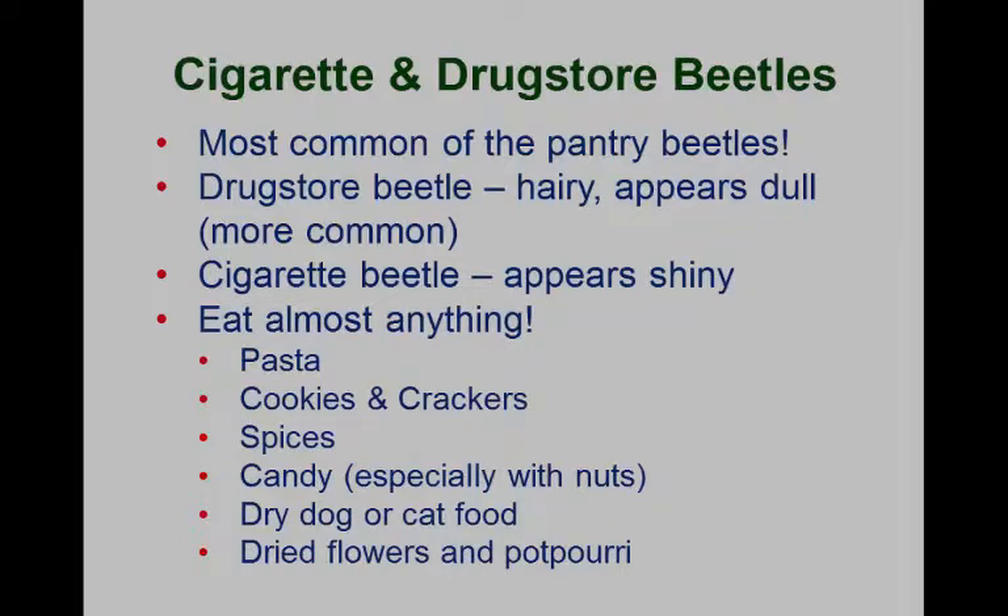By far the most common beetles — and the two samples I got last week were both drugstore beetles — are people saying, I keep finding these little beetles flying around in my windows. These are our most common pantry pests — tiny beetles only about an eighth of an inch long, both brown, with really only slight differences between them.